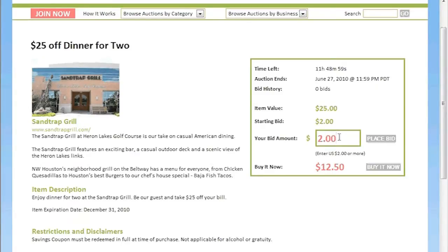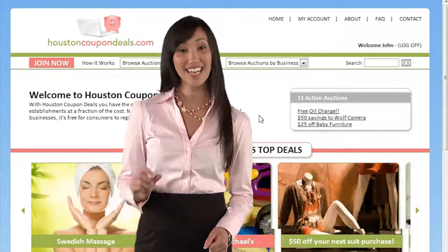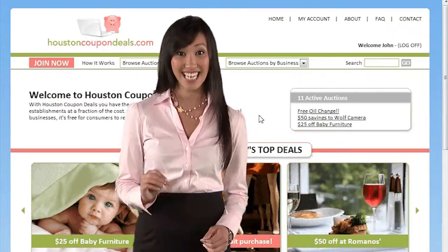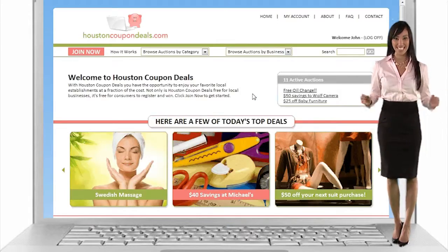It's easy and free. Just sign up and start saving today. Thanks for watching. Why not log on now, click to your category, print your coupon and visit your retailer, save money, and enjoy the best of Houston.